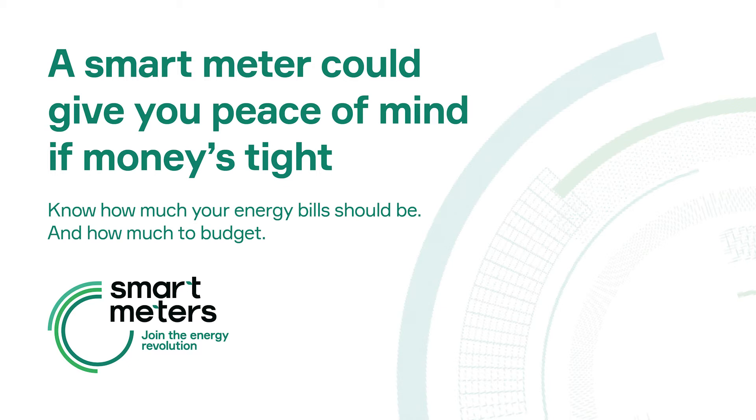Stephanie from Oldham said: with our bills going up, we've had to focus more on what we're paying. That's why we wanted to get a smart meter, and it's been great so far. The kids are using the in-home display, which is right by the TV, so we can all see it.